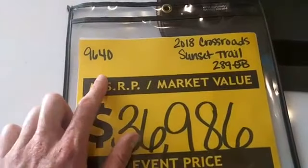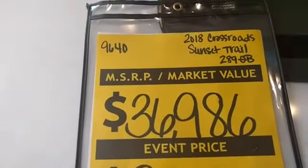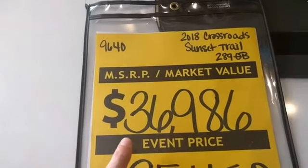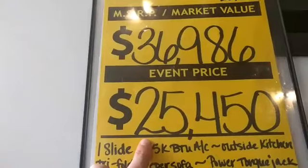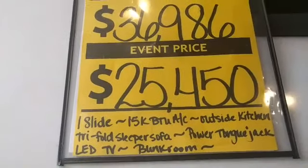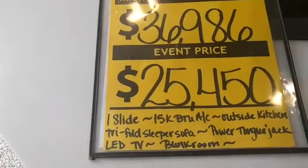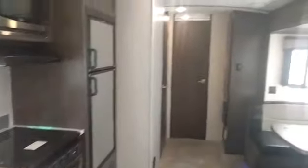Let's get to the price. The MSRP on this is $36,986. Our normal selling price is $25,450, and we have this one on sale for only $22,900. That's a deal. Even if you're not planning to buy until next year, you're going to save a lot of money by buying one of these 2018s.